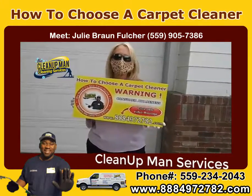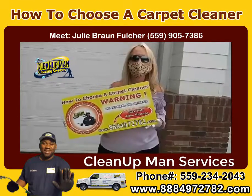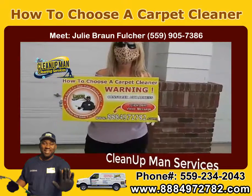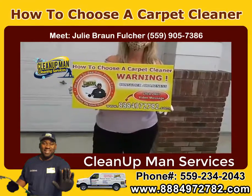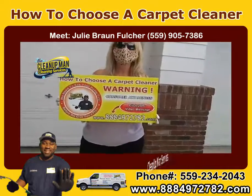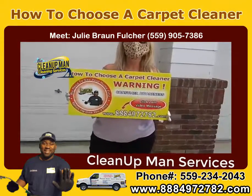349,000 — 3 beds, 2 baths, 2,040 square feet — and perfectly clean via the Clean Up Man. Alright, you heard it there. And check out our sign — it says how to choose a carpet cleaner. Call that number you see there and they'll explain to you everything. As always, go Clean Up Man. You guys have a good day.